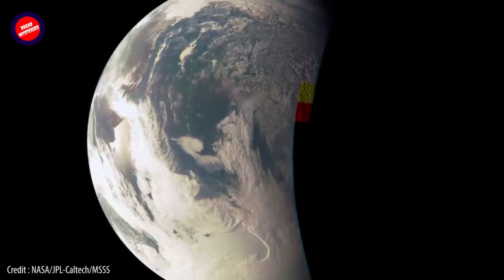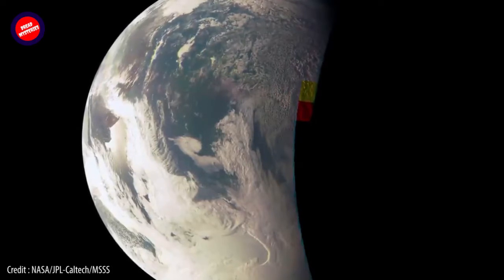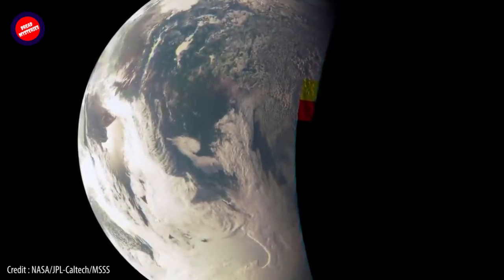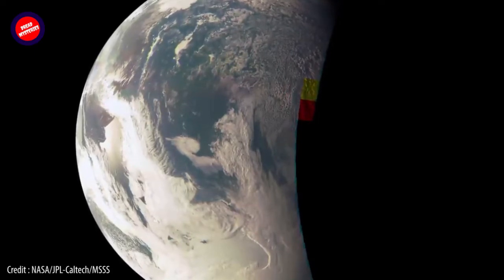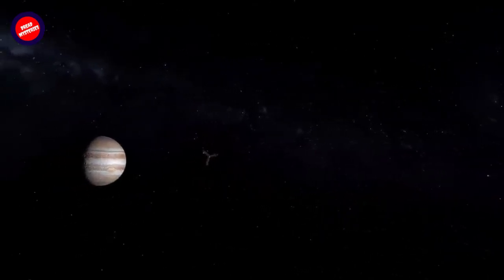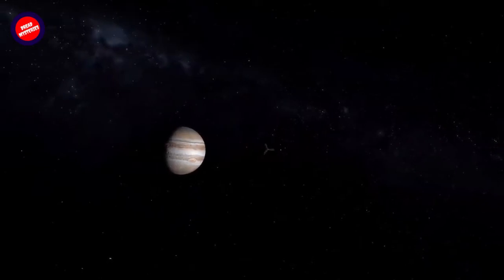SpaceRef said Brian Swift, a citizen scientist, created this view by digitally projecting a raw JunoCam image onto a sphere. It has been flipped around such that north is now on top. The spacecraft was 16,800 miles above Jupiter's cloud tops at the time, at a latitude of around 31 degrees south.